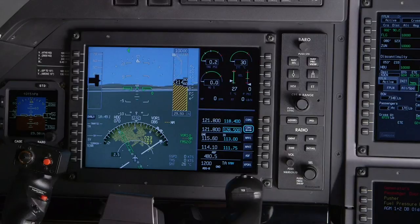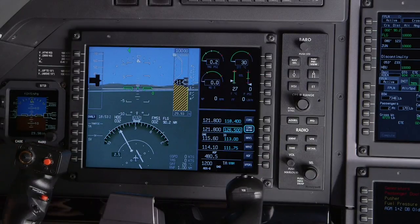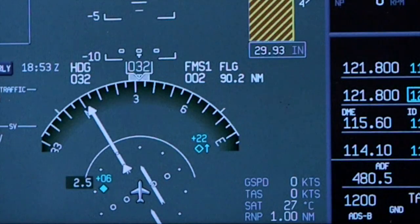TAWS data can be displayed by selecting the overlay on either HSI. The Traffic Alert and Collision Avoidance System, or TCAS, detects unsafe traffic conflicts with other transponder-equipped aircraft. The TCAS system provides visual and oral traffic advisories when the traffic conflict is within 15 to 30 seconds away.